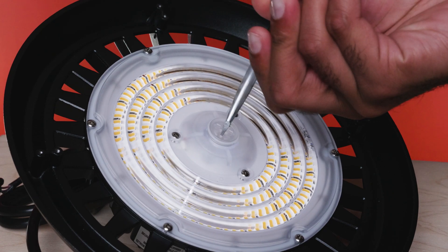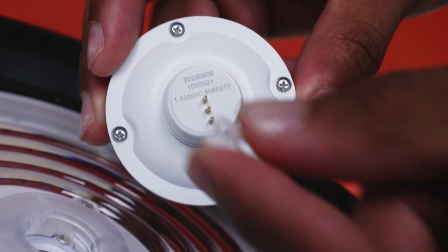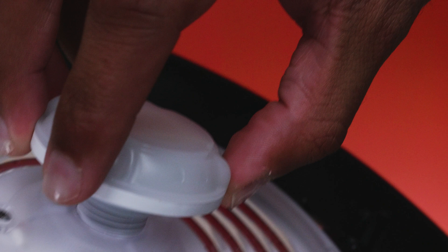The sensor installs into the existing port on the fixture in seconds. Simply remove the pin protector and screw it in, then you're ready to go.